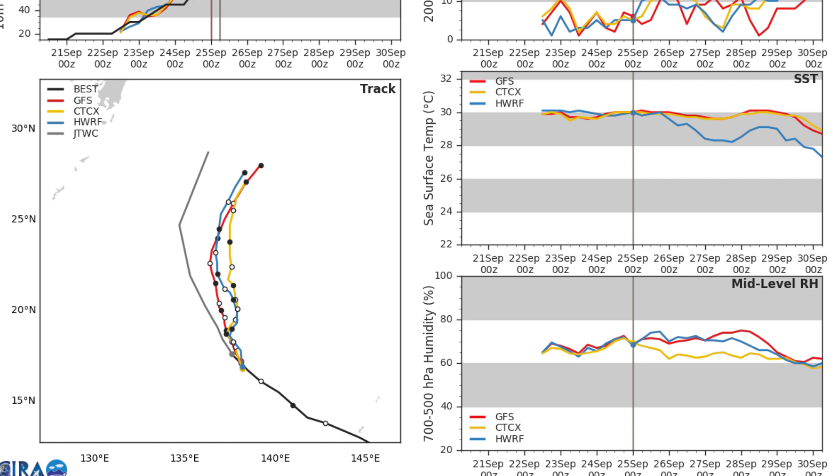Sea surface temperatures near 30 degrees for four days and relative humidity looking decent for at least three days. The JTWC forecast track is also turning still towards the west of what the models are currently saying.